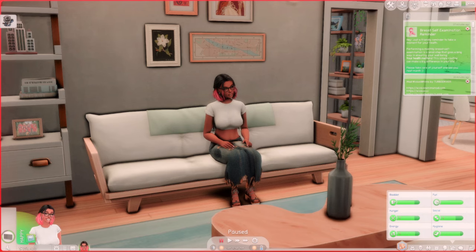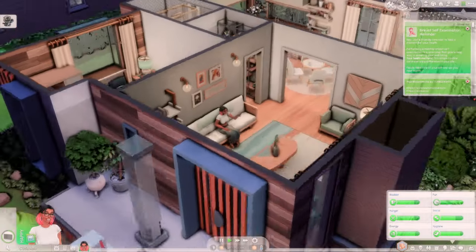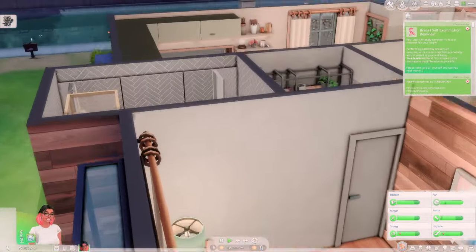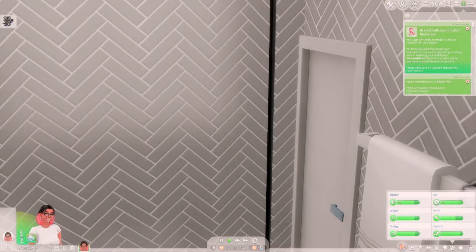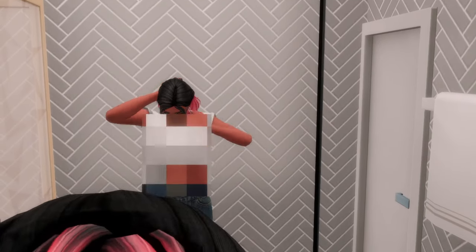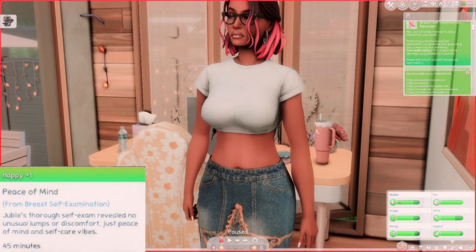It also says "Please take care of yourself and see you next month." I really like that. We will be getting a notification for our Sims every 30 days — it's not a consistent pop-up so it won't be overwhelming. So I'm gonna have Dubie come in front of the mirror, click the mirror, and click "Perform Self Breast Examination." Dubie is giving herself a self-examination and as you can see there is a blur. Dubie received a moodlet of happy plus one and a buff that says "Peace of Mind from Breast Self-Examination" — Dubie's thorough self-examination revealed no unusual lumps or discomfort, just peace of mind and self-care vibes.